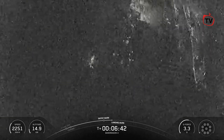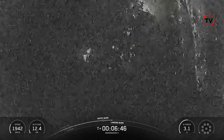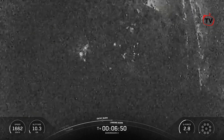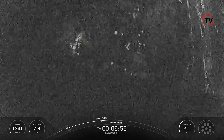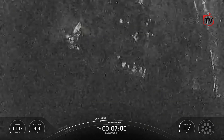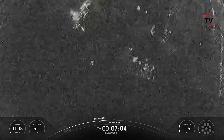The Falcon 9 first stage is equipped with four landing legs made of carbon fiber with aluminum honeycomb. Placed symmetrically around the base of the rocket, they'll deploy just prior to landing. Stage 1 transonic. Coming up within the next 18 seconds, we'll have the start of the landing burn at the first stage.